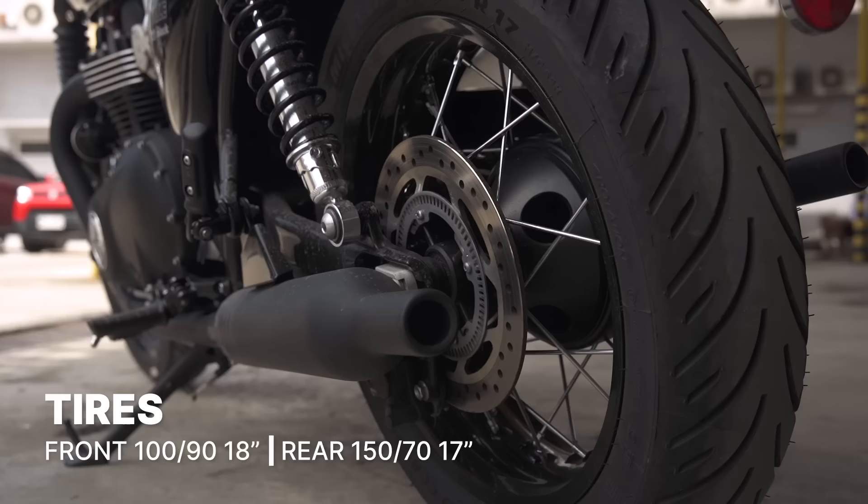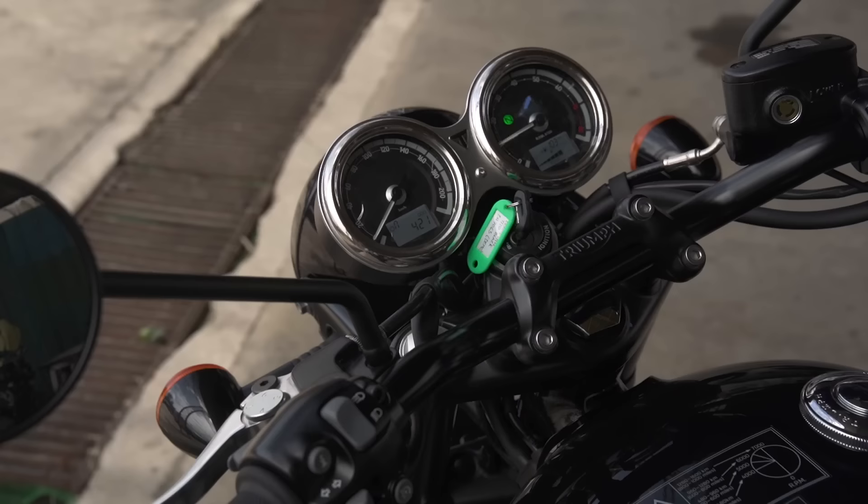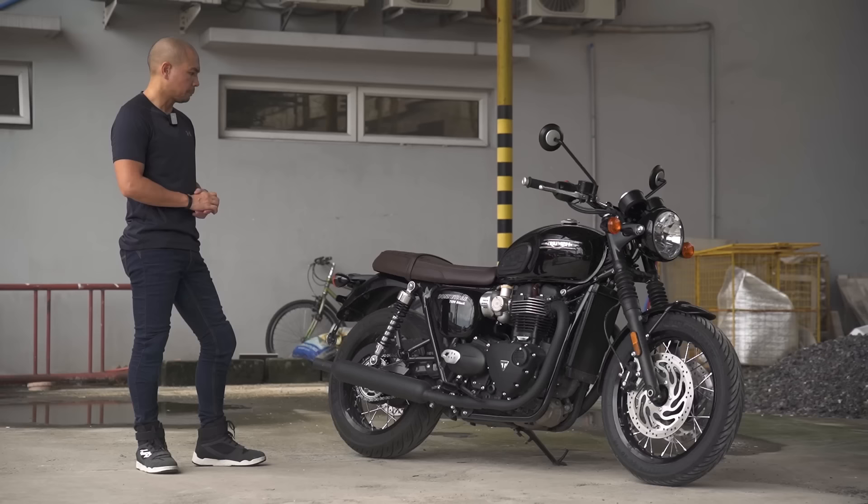Front suspension are cartridge forks while the rear are twin shocks with preload adjustment. The front tire is size 18, 100 by 90, while the rear is size 17, 150 by 70. The dash looks timeless and classy — perfect for this bike — with twin dial analog speedometer and tachometer with an LCD multi-functional display.